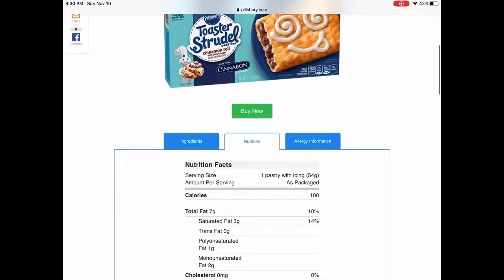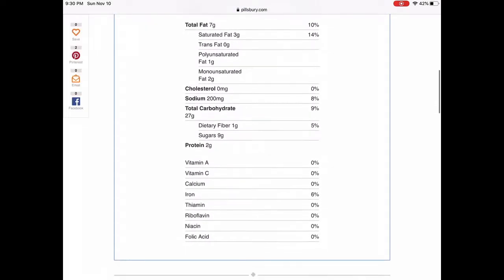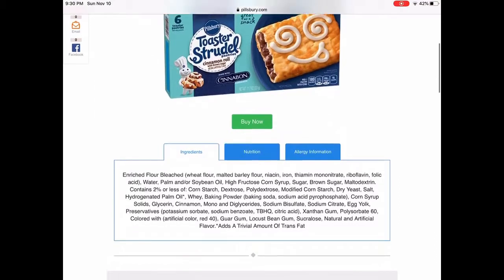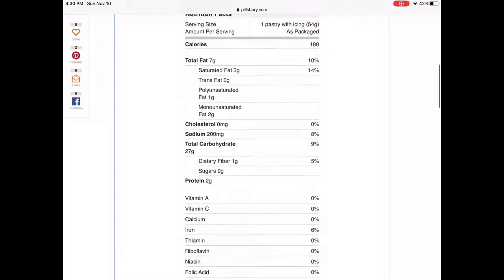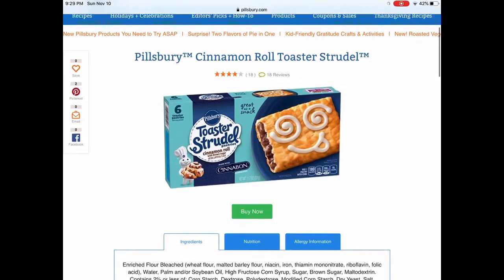So I'm going to rate this a six out of ten. It's not my favorite out of the Toaster Strudels. Growing up, I always liked the strawberry one — the original strawberry. And I also liked the cream cheese one, the Danish cream cheese. I think I love that one — that's one of my favorites.